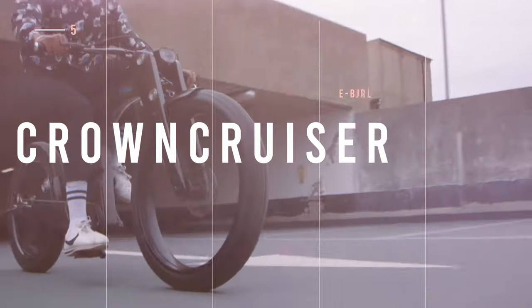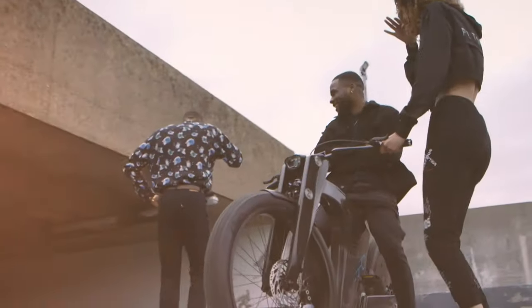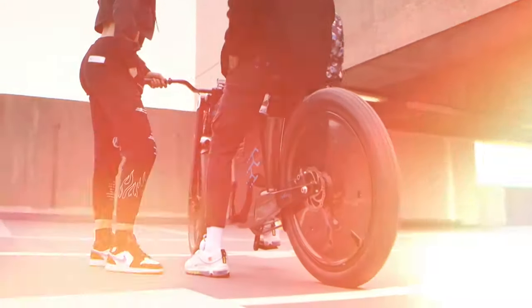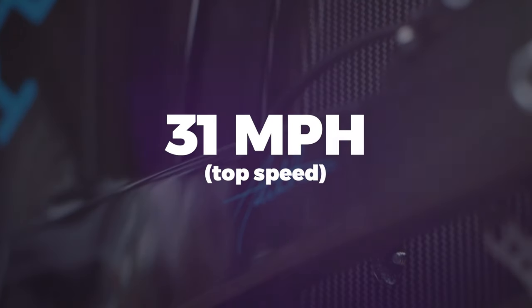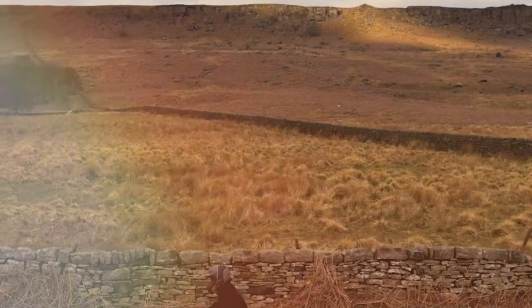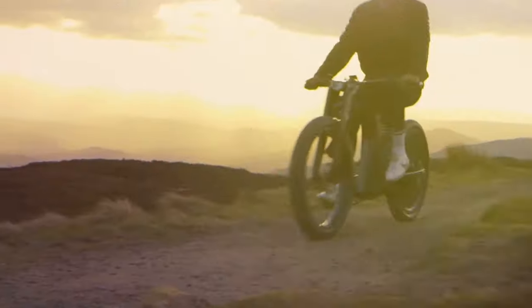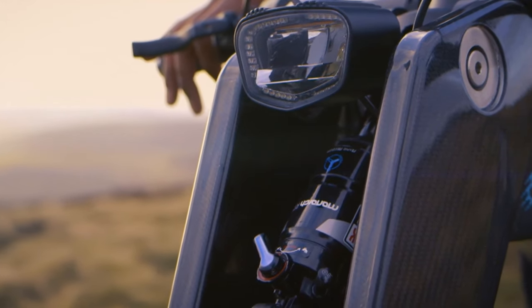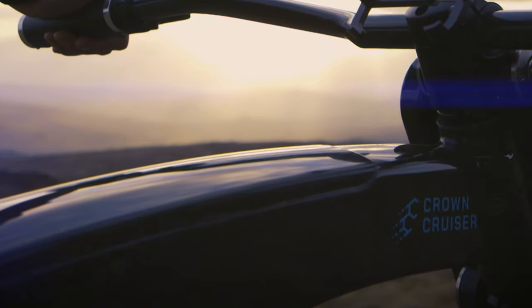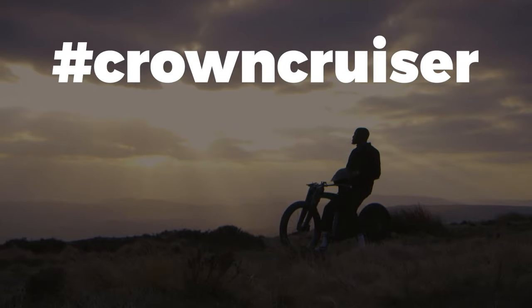Up next is the Crown Cruiser, a stylish British e-bike currently in the prototype phase on the Indiegogo platform. The bike is a carbon-fiber-formed e-cruiser with large 26-inch wheels, a 31-mile-per-hour top speed on the 750-watt version, and an estimated 100-mile total driving range. What really makes this concept e-bike different is the stylish geometry and carbon gate belt drive system. If you'd like us to do more reporting on this project, just leave the hashtag #crowncruiser in the comments.